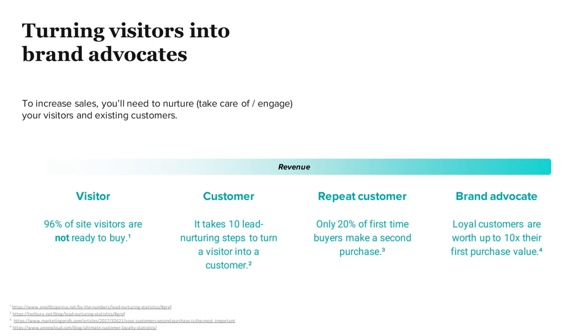What we want to do is take someone from being just a customer to being a repeat customer — they come back for more purchases. Only approximately 20% of people will do that. But to get to a brand advocate, that's really the goal because they are worth approximately 10 times more than their first purchase value.